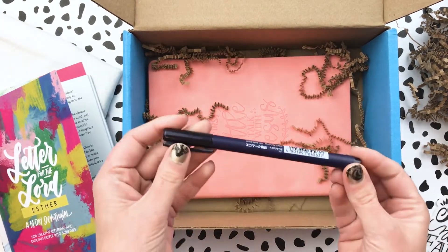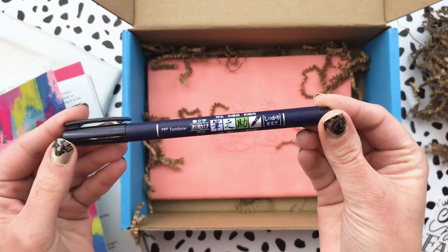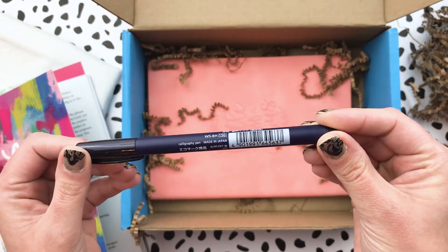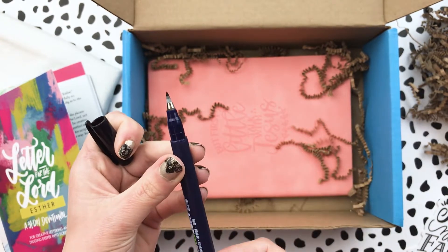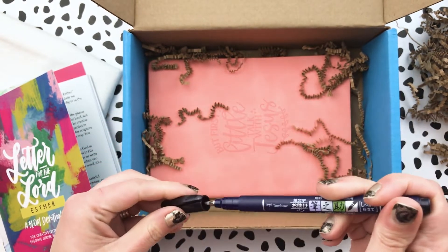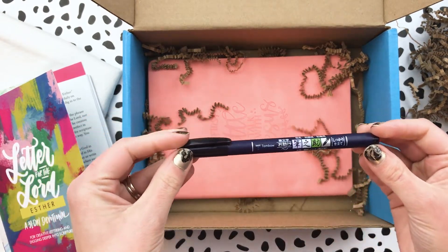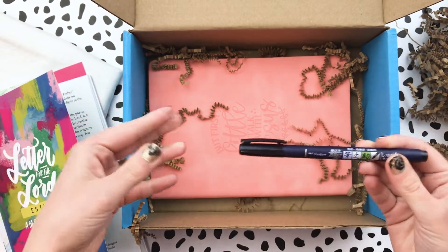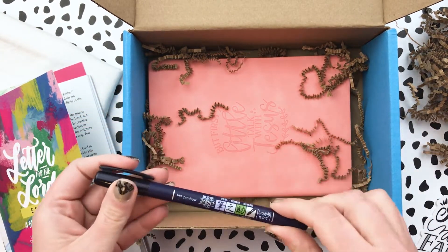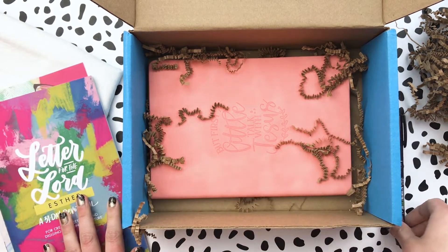Here is the pen — that is also included. It is a Tombow calligraphy pen. I know so many of you love calligraphy pens, so I'm excited that was included. The guide will tell you how to get started using it. I am not extremely familiar with hand lettering myself — I've always wanted to be more talented with it — but this is a great thing they've included to help you get started.